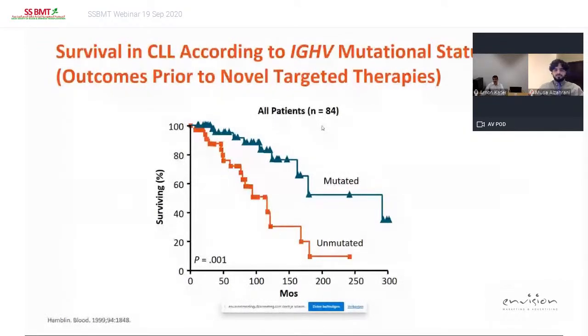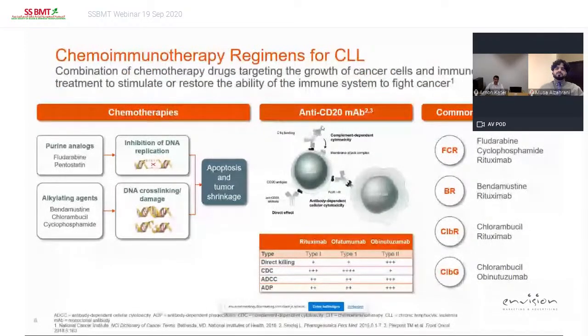We have known for more than ten years that unmutated IGVH patients do worse than mutated patients, and it is particularly true prior to novel targeted therapies. If you look at chemotherapy — whether purine analogs like fludarabine and pentostatin giving inhibition of DNA replication, or alkylating agents like bendamustine, chlorambucil, and cyclophosphamide giving DNA cross-linking damage — they all create apoptosis, and that is how those drugs work. From several trials, specifically the CLL8 trial and also the UK trials, addition of an antibody, specifically rituximab or obinutuzumab, really potentiates the effect of chemotherapy.